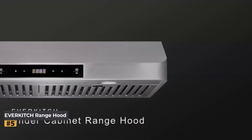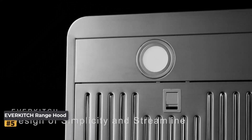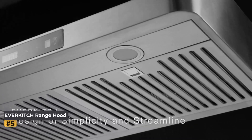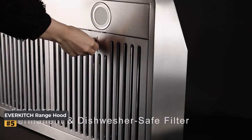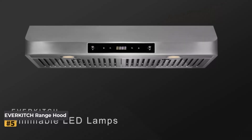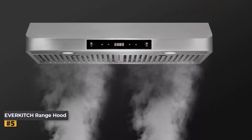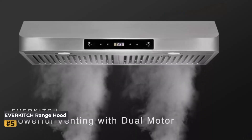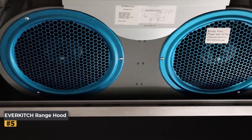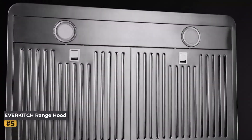Number 5: EverKitch 30-Inch Under Cabinet Range Hood. The EverKitch 30-Inch Under Cabinet Range Hood is a versatile and powerful kitchen appliance designed to meet the needs of modern households. With a sleek stainless steel finish, this range hood not only enhances the aesthetic appeal of your kitchen but also offers robust performance to keep your kitchen air clean and odor-free. It is suitable for ducted installations and features advanced technology to ensure efficient ventilation and easy maintenance.